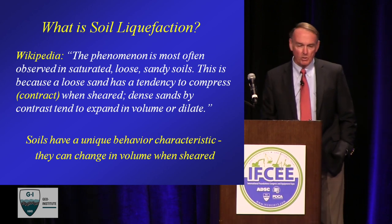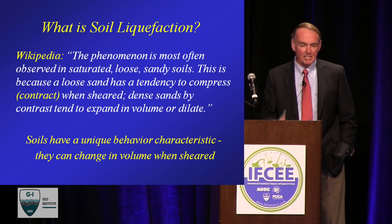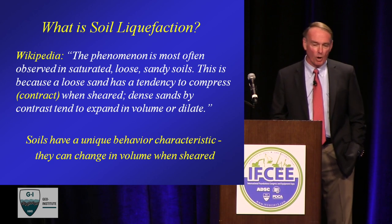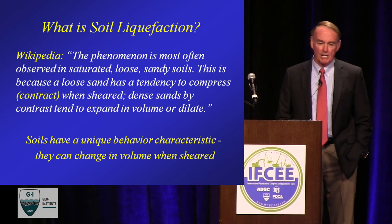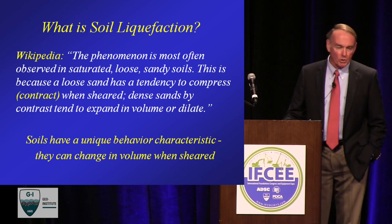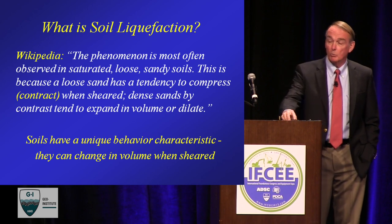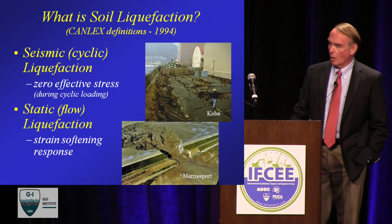Like any source, you go to Wikipedia for the definition of soil liquefaction. It's actually not a bad definition — it says it's a phenomenon most commonly observed in saturated, loose, sandy soils, because loose sands have a tendency to compress or contract when sheared, whereas dense sands have a tendency to expand or dilate. Soils have this unique characteristic in that they tend to want to change volume when you shear them, unique to the particulate nature of soils — and that's why we have problems.